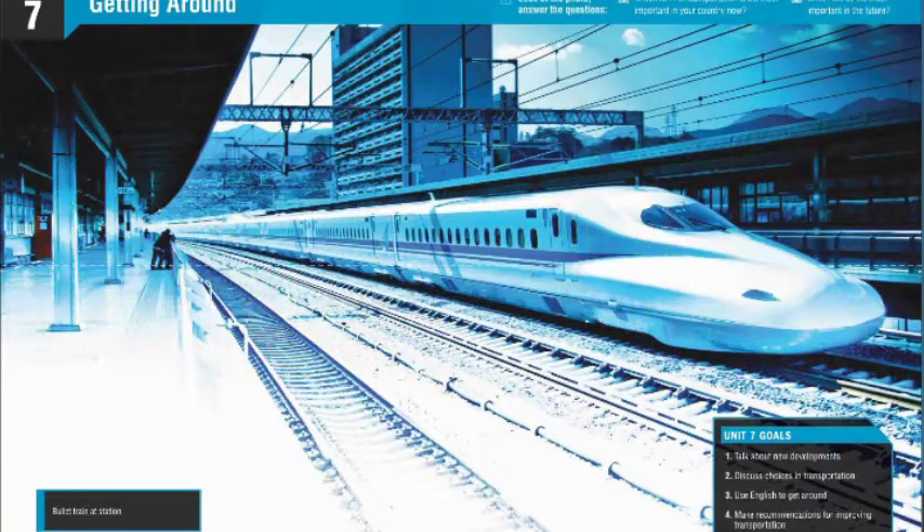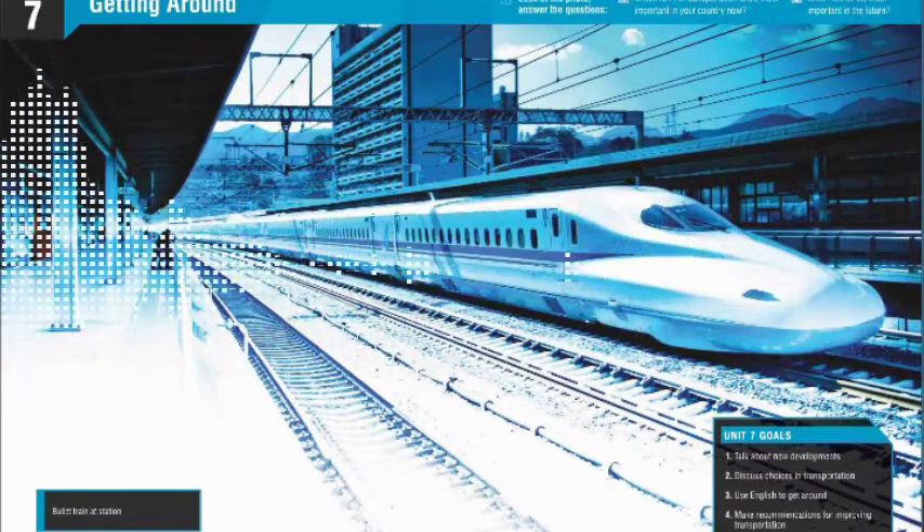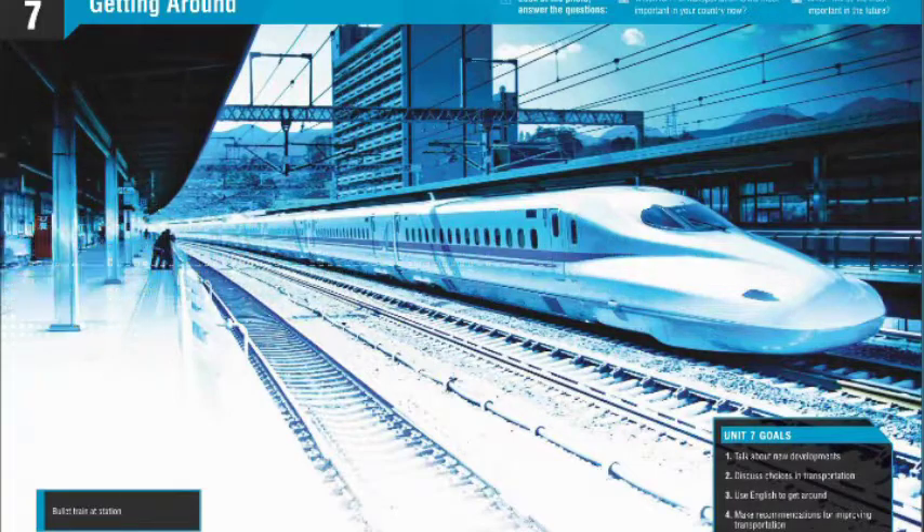I'm here in Mexico City, where the Pino Suarez subway station has one of the most unusual decorations in the world. In the hallway between lines 1 and 2, there's a pyramid that was built by the Aztec Indians.